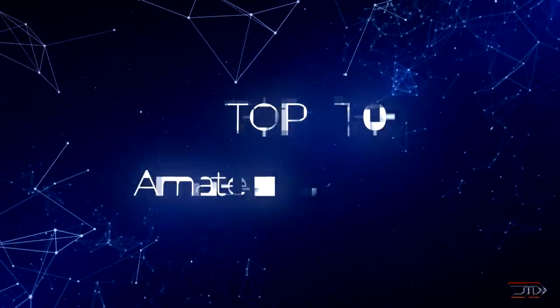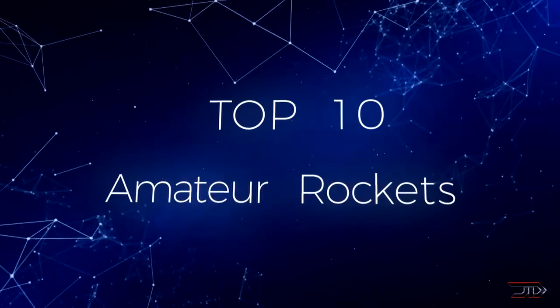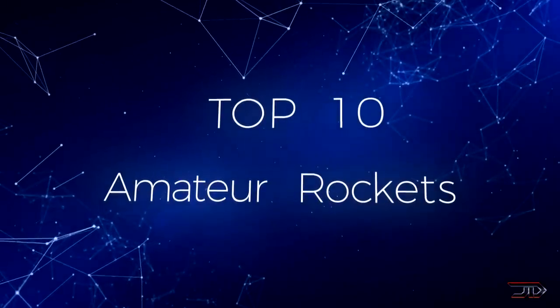There are plenty of amazing rocket builds, and this video is going to showcase some of the best amateur rockets ever created. So stay tuned and let's begin the top 10 countdown.